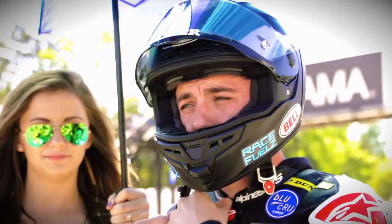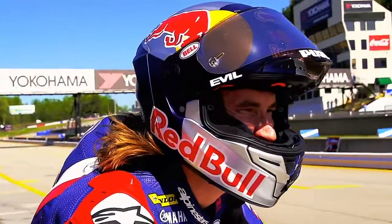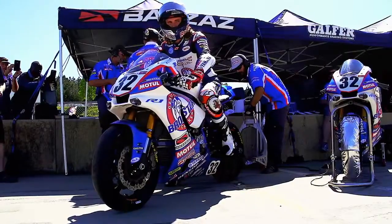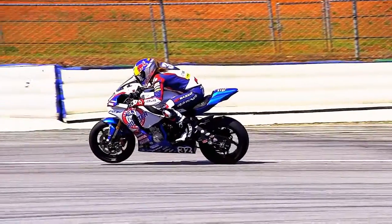Without a doubt, the helmet is the number one most important thing for riding a motorcycle. Over the years I've worn a few different helmets, especially road racing. As soon as I wore the Bell and as soon as I got to know the company and the people involved, and I got to go to the shop where they test these helmets and everything, I was just blown away.